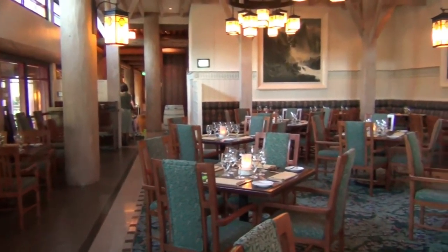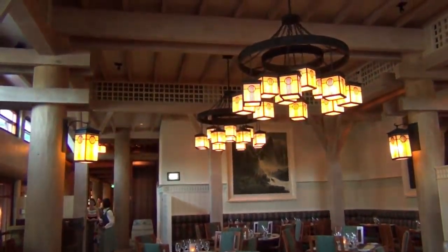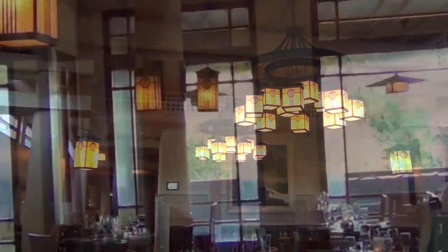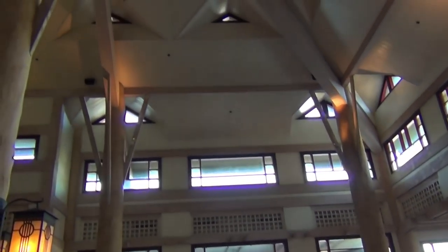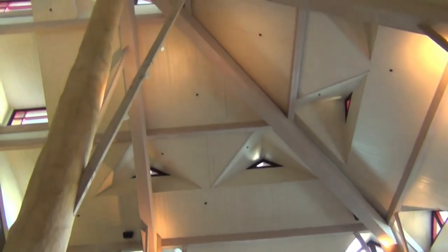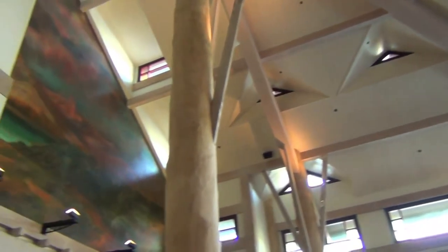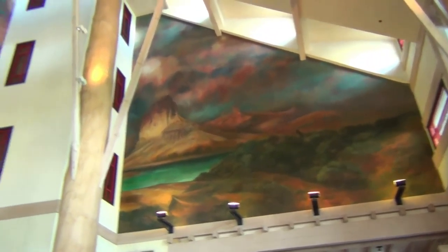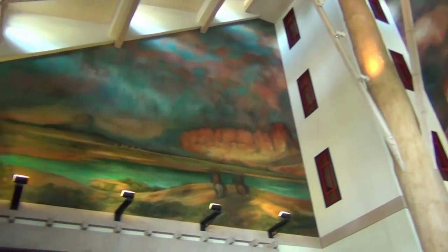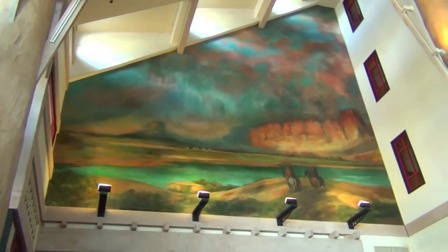This is the front area of the dining room. Beautiful lighting, beautiful high ceilings. The architecture in here is amazing. There's another view of the beautiful ceiling.